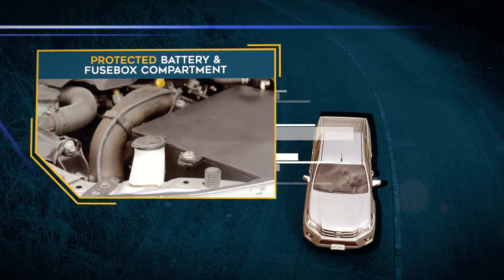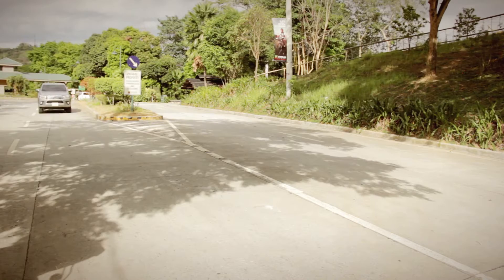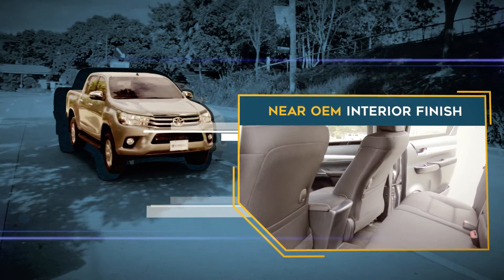Protected Battery and Fuse Box Compartment for the vehicle's electrical system, and a subtle car armor from its near OEM interior finish.